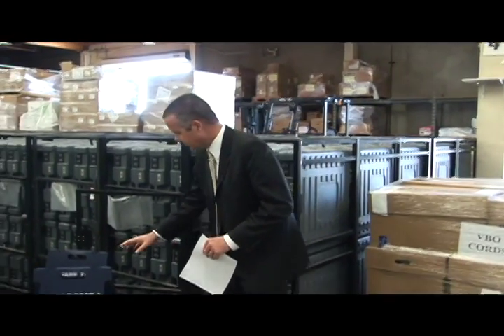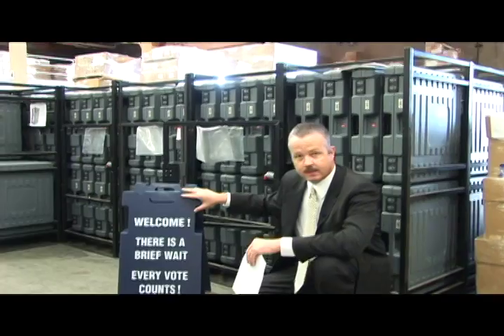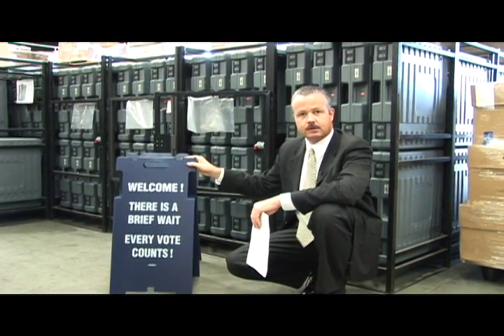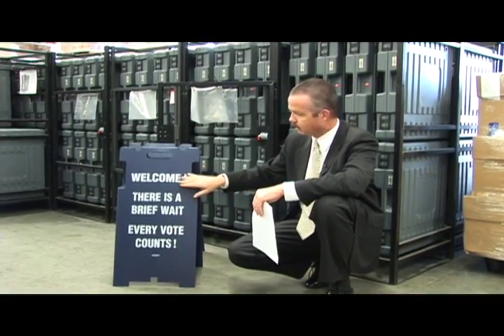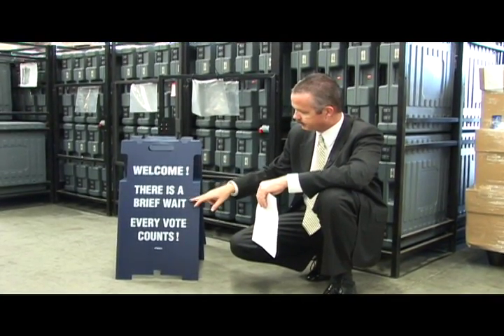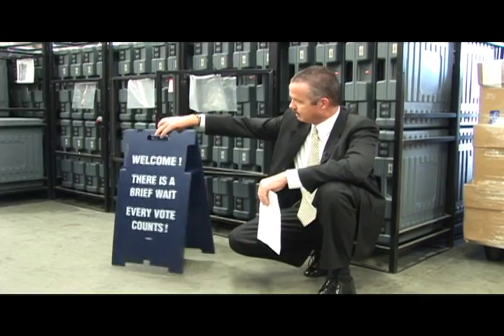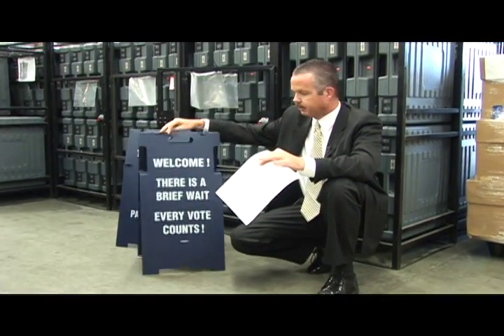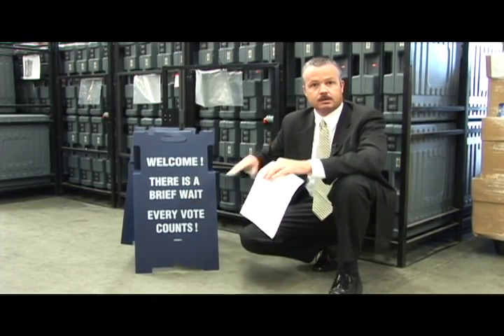Here are some of the things that we're going to be doing for November here in Orange County. First, poll workers, when they get their caddy — these are what the voting booths come in — there will be a sign for them. They can unfold it and put it out when a line develops. It says: welcome, there's a brief wait, every vote counts. And on the back side, when the voter is leaving, it says: thank you for your patience. So we're letting voters know there is a brief wait when they come in and there's a line.